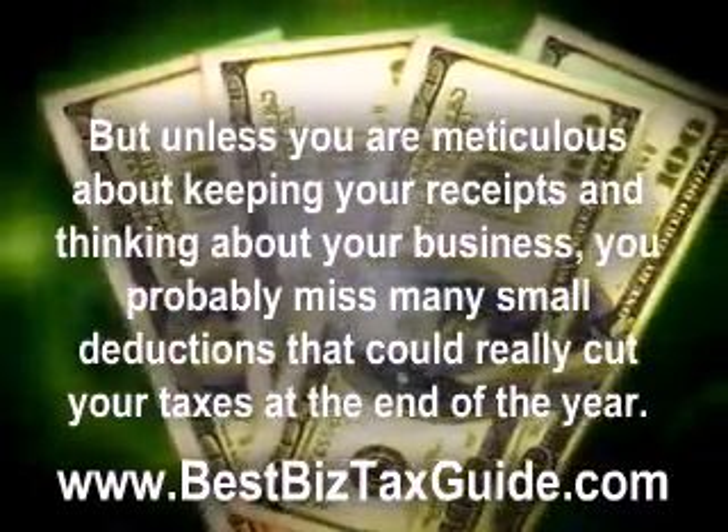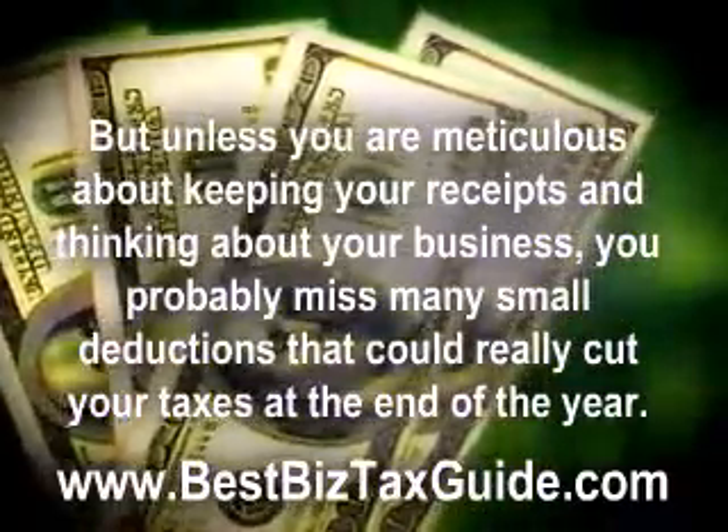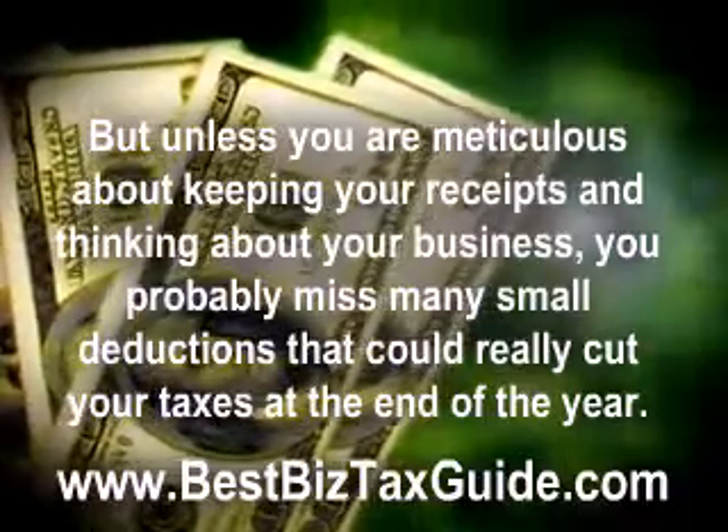You should also consider how you can make regular errands into business trips. This trick alone can cut your taxes by hundreds of dollars every year.